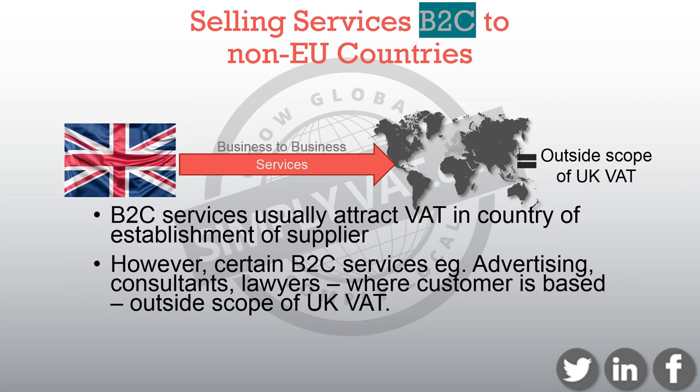B2C services to non-EU customers should attract VAT in the country of establishment of the supplier. However, there are certain B2C services supplied to non-EU customers that are taxed where the customer is based. These services are outside the scope of UK VAT, and they cover such things as advertising, accountants, lawyers, consultants, financial advice, etc.